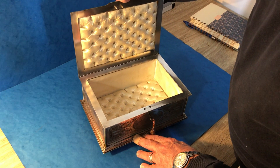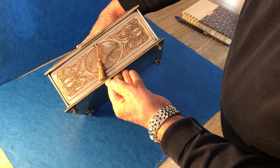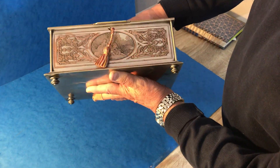It's got this ivory quilted silk interior, then you've got different 18th century scenes on each panel. Some of the silver plate is still remaining and it sits on these lovely little brass feet.